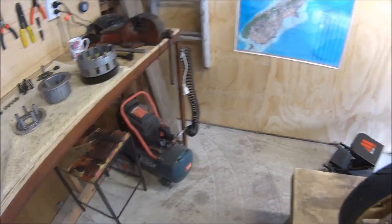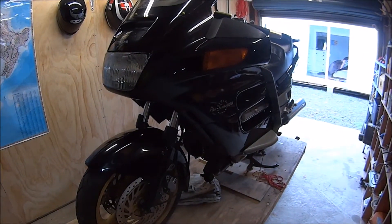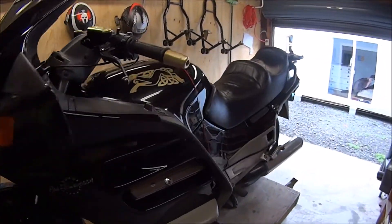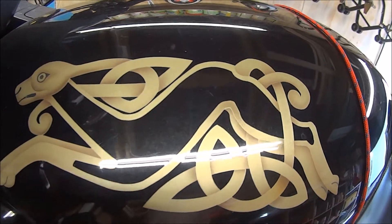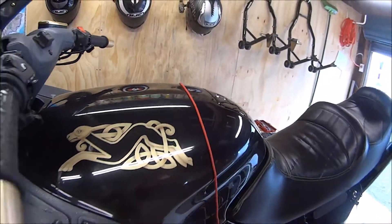I still need a name for the bike. Maybe Wolfie — so that's an Irish Wolfhound, that's what that graphic is. Wolfie, maybe Wolfie.